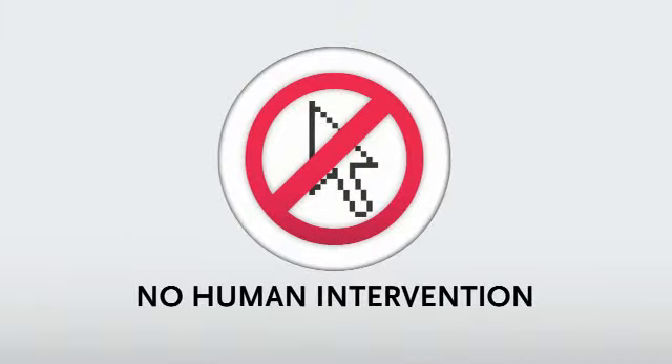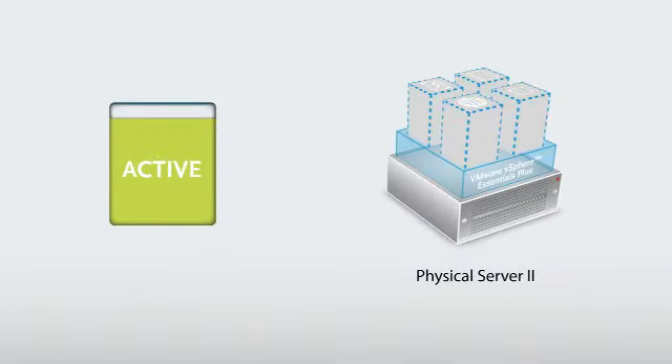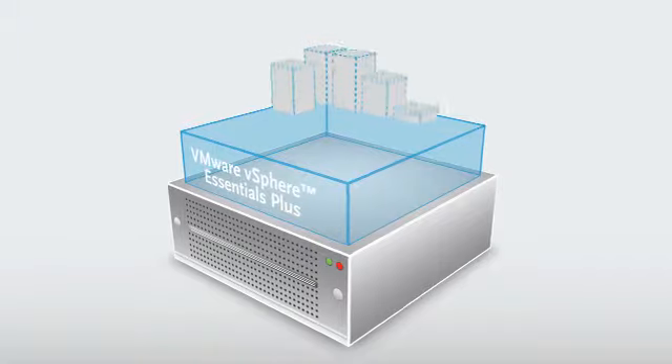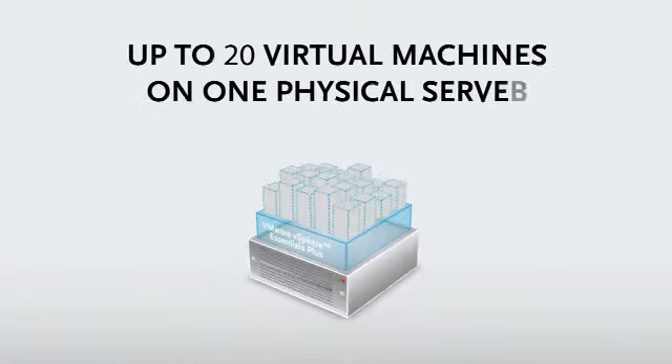This whole process happens automatically the moment your main server goes down, without any human intervention. The secondary server automatically takes over the workload so your business can pick up right where it left off. The whole failover process only takes a few minutes, so you're up and running again before most employees and customers even know there's a problem.